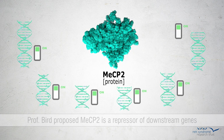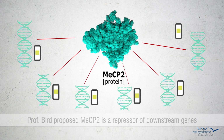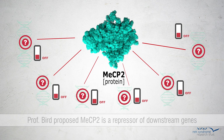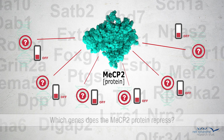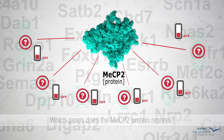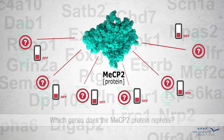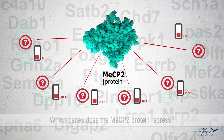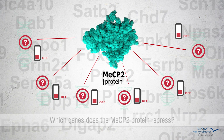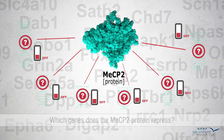Professor Adrian Bird, who discovered MECP2 in the early 1990s, proposed that the protein is a repressor of downstream genes. Over the past 15 years, many labs have tried to identify the target genes which MECP2 represses. Their results have yielded long lists of genes whose expression changes when MECP2 is not present. However, very little overlap existed from lab to lab, making it difficult to come to a consensus as to how mutation of MECP2 leads to neuronal dysfunction.